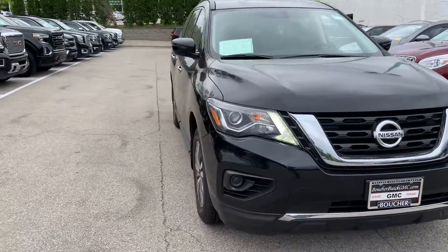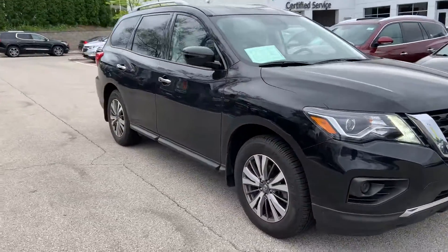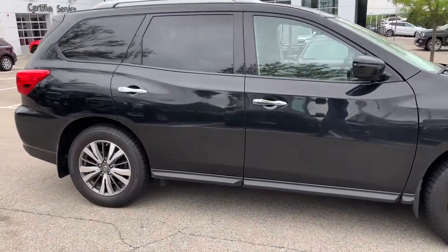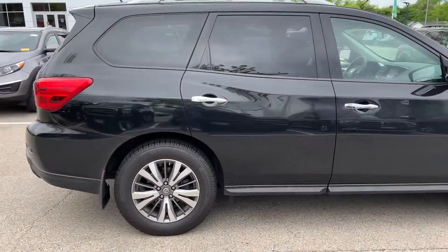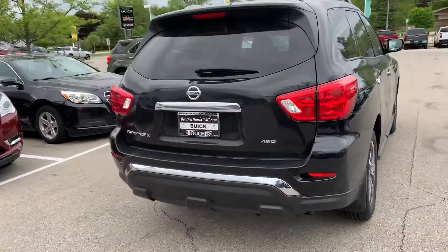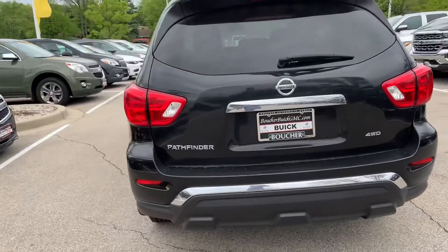Here's a shot of a 2018 Nissan Pathfinder. The vehicle has been inspected by our GM certified tech, comes with a Carfax, has just over 25,000 miles, and is in remarkable shape. The vehicle does come equipped with Bluetooth, backup camera, and it is four wheel drive.